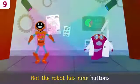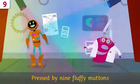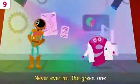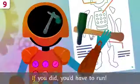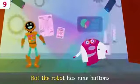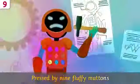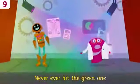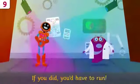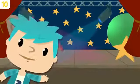Great job, friends — time to sing! Bot the robot has nine buttons pressed by nine fluffy buttons. Never ever hit the green one — if you did, you'd have to run! Never ever hit the green one — if you did, you'd have to run!